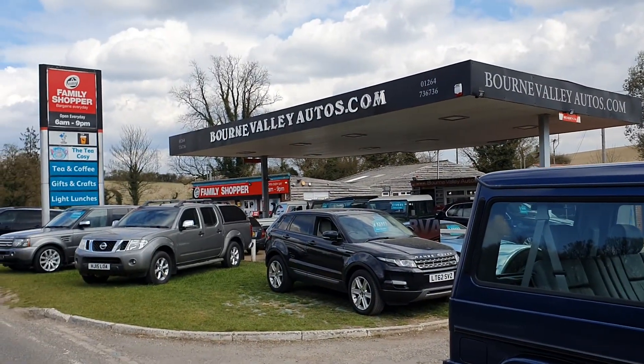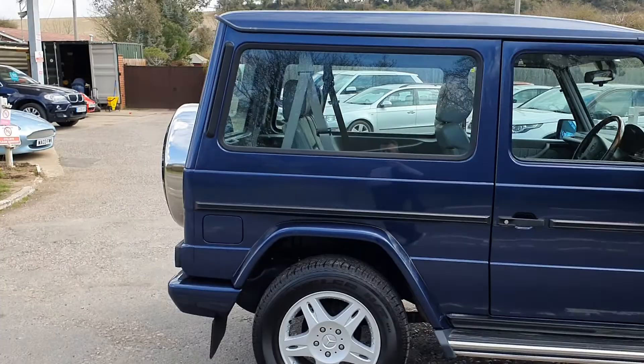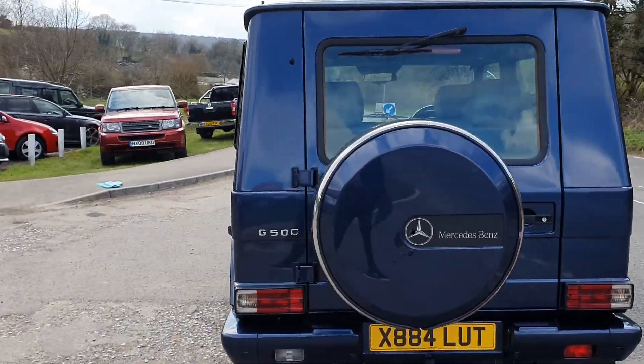Do check out our reviews — we've got 160 reviews now on our website BourneValleyAutos.com, you'll see what we're like to deal with. It sounds really cheesy but we sell nice cars to nice people, and we do our best to look after you as best we can if anything goes wrong.